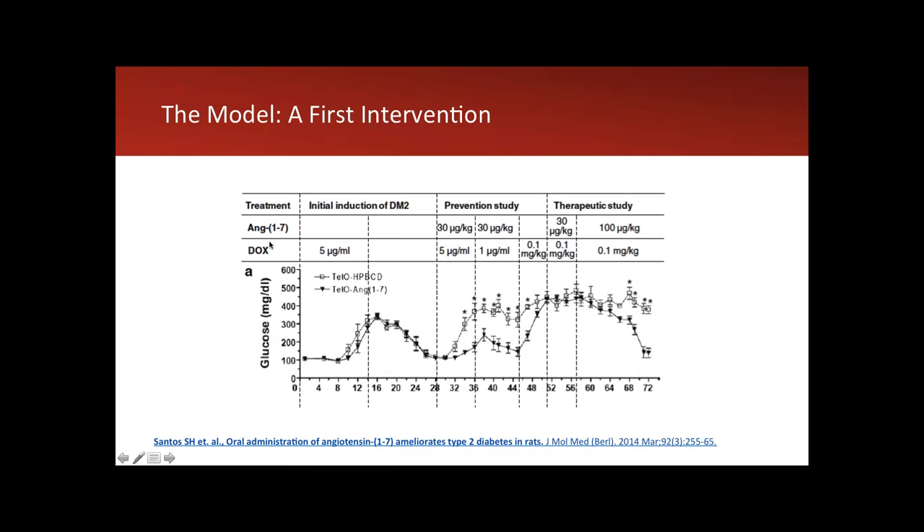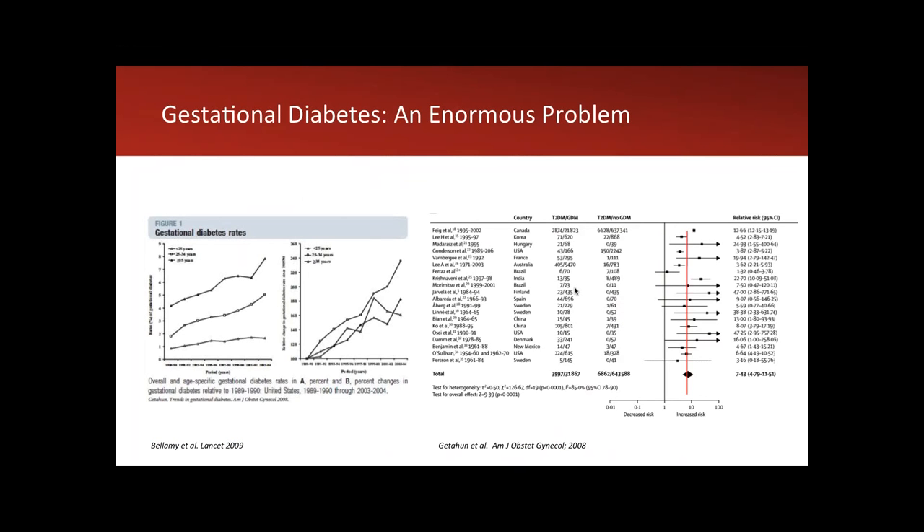This model was recently used to test angiotensin 1-7, first in a prevention study — added while insulin resistance was being induced — showing clear differences. It can also be used therapeutically: blood sugar is induced up to 300–400, then the drug is given as a therapeutic intervention. Gestational diabetes is an increasing problem; the slide shows it is becoming more prevalent, with many researchers describing an epidemic of gestational diabetes, and a recent meta-analysis confirms it has negative outcomes for both mother and fetus.